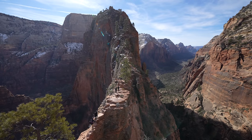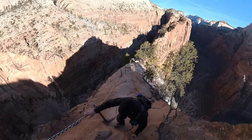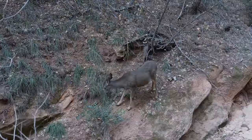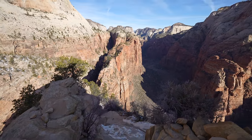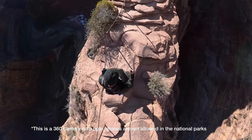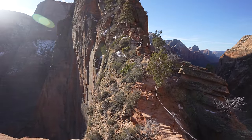Angel's Landing is probably the most iconic trail in Zion National Park and often voted one of the most dangerous hikes in the United States. The trail is not particularly long at only 4.5 miles round trip, but it gains over 1,500 feet of elevation to reach the summit with a good amount of that elevation at the end. Make no mistake, the last half mile of this trail is crazy and should not be taken lightly, as people have died from falls in this section.